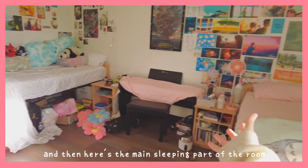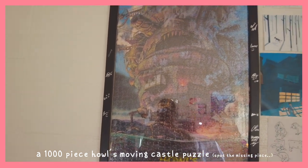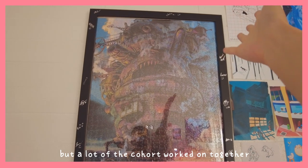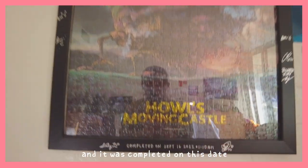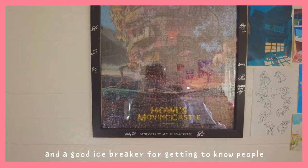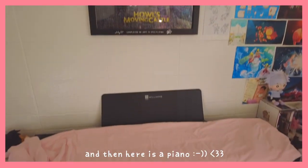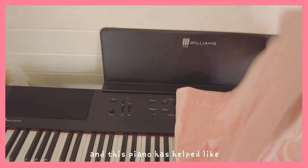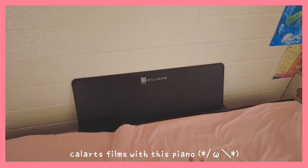And then here is the main sleeping part of the room. That's my roommate's side. And here is a 1,000-piece Howl's Moving Castle puzzle that a lot of the cohort worked on together. As you can see, there are a lot of signatures by my friends, and it was completed on this date — a cute little memento for the start of the year and a good icebreaker for getting to know people in my school better. And then here is a piano. I know it was a very big impulse decision, but your girl's a pianist, and I helped compose three people's college films with this piano.